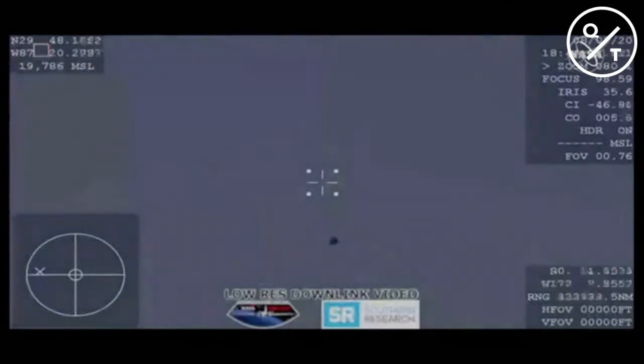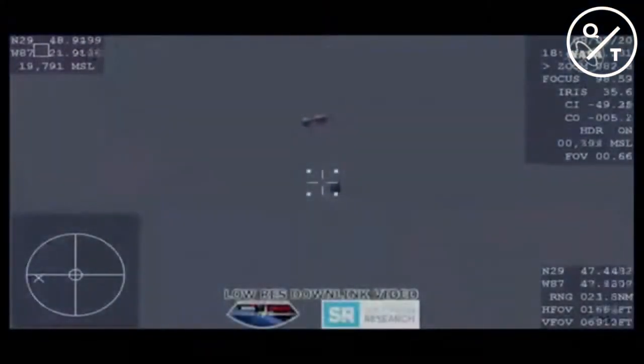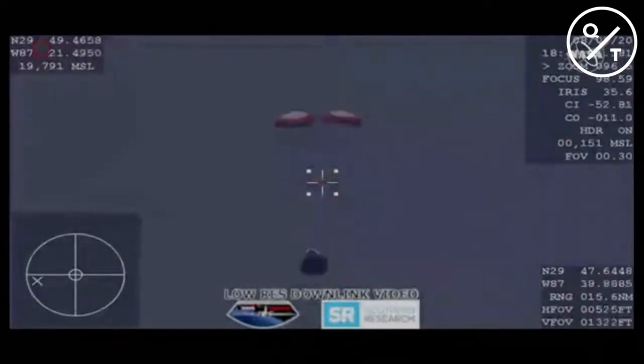Standing by for drogue deploys. Visual — two drogues out. We have visual confirmation of those two drogue deployments. Two of two drogues are now out, doing their job of slowing and stabilizing the Dragon spacecraft. They should be detaching in just a few moments, and then we'll see the four main parachutes deploy.